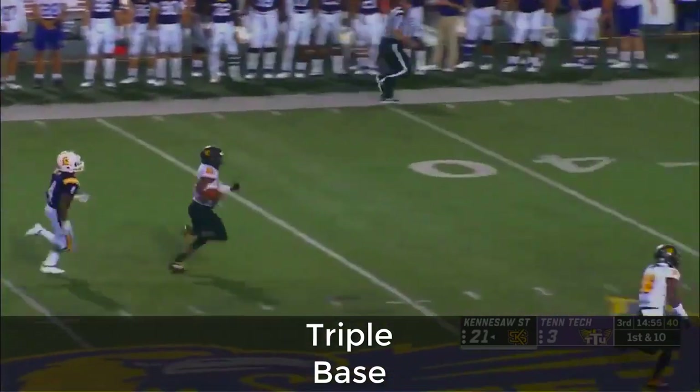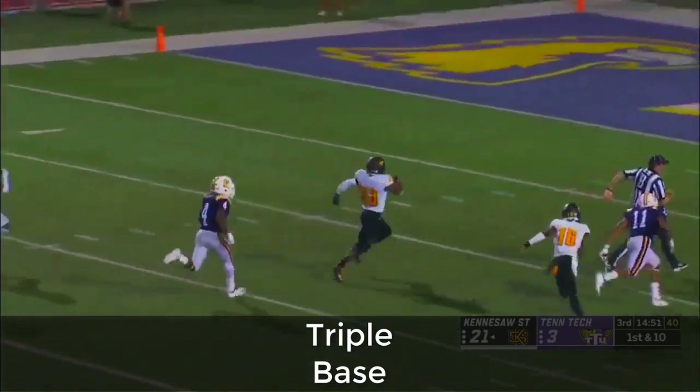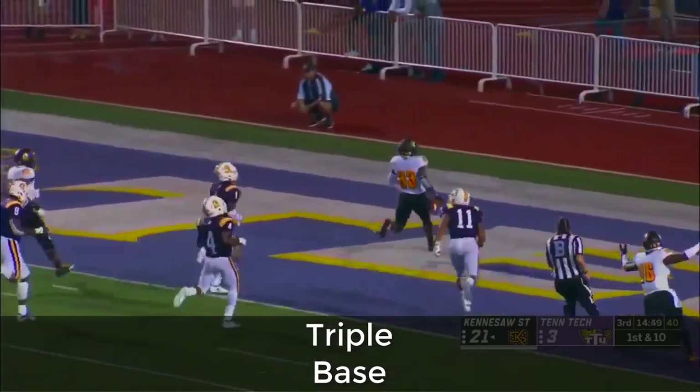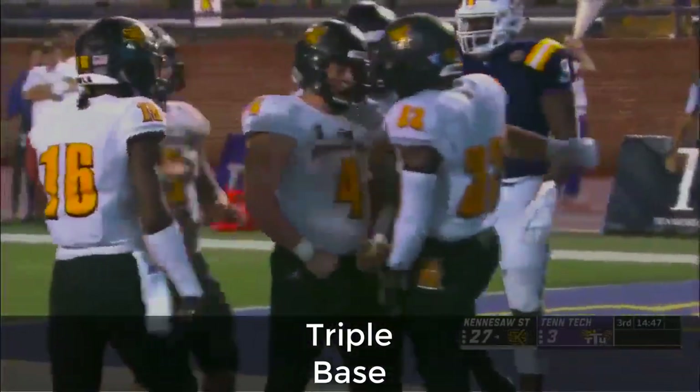Darnell Hoffman — I like it — he's up the middle. Who's going to catch him? The 20, the 10 — touchdown! A 75-yard run for Darnell Hoffman.